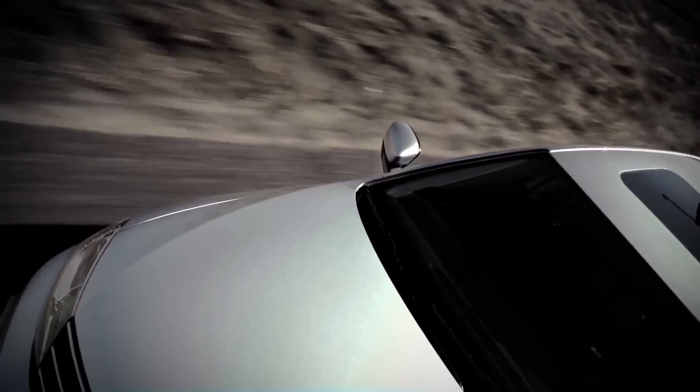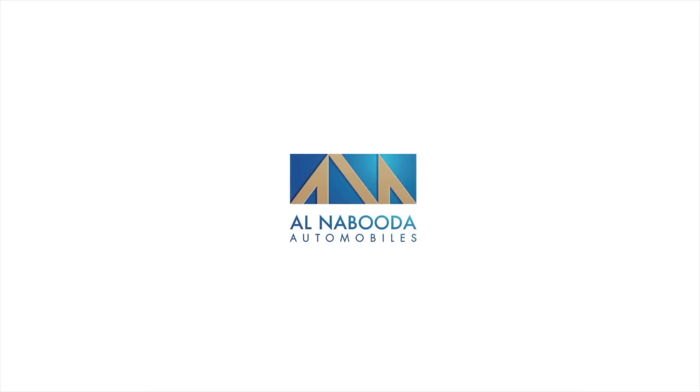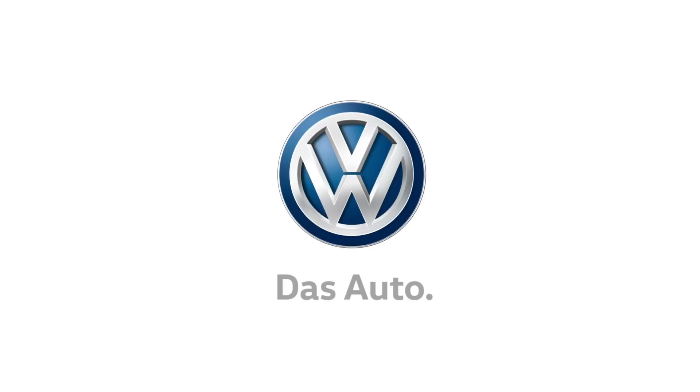Take a Jetta for a test drive today. Volkswagen. Das Auto.